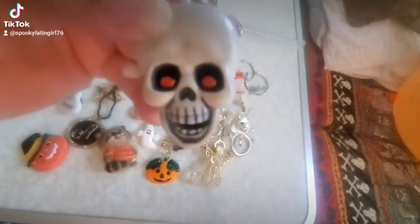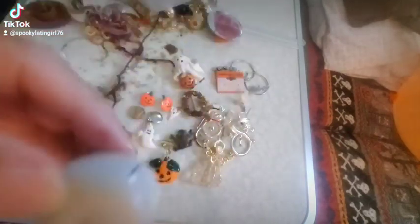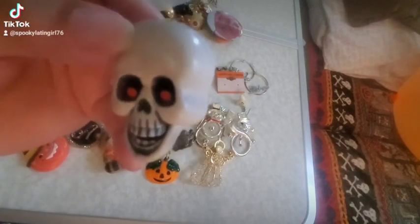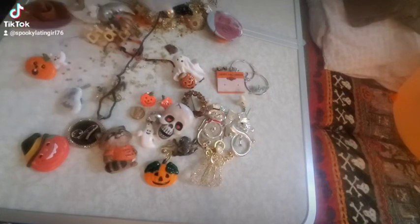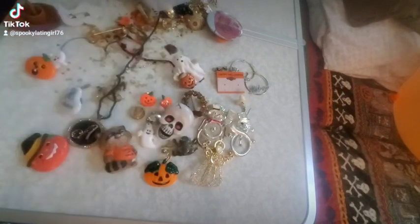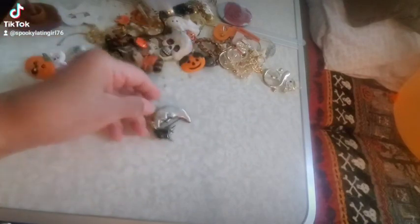We saw a fully stocked Bath and Body Works with glorious, spooky displays. The spooky displays made my soul so happy — I love a good organized aesthetic display. It was beautiful. I want to get this video out quickly so everyone can see the Bath and Body Works stuff while it's not picked over.